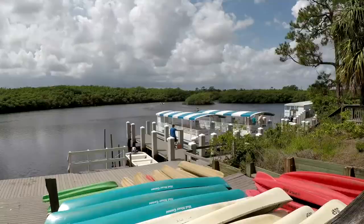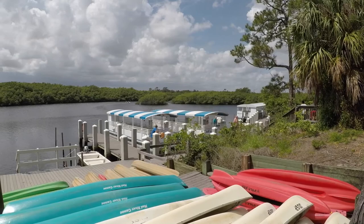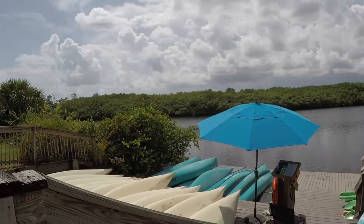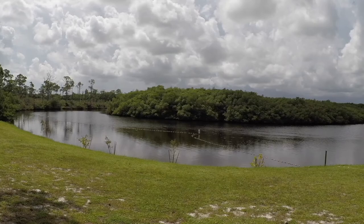The park also offers ranger-led tours on their boat that will take you to the 1930s pioneer homestead of Trapper Nelson. There's even a swimming area along the river, but the alligator warning kept me from wading in.